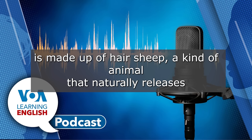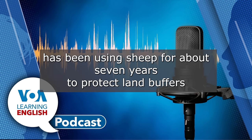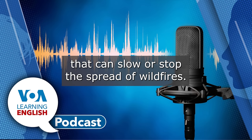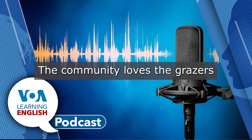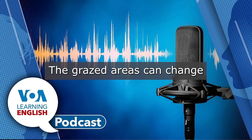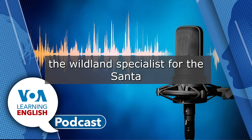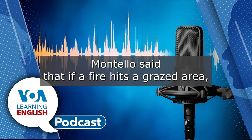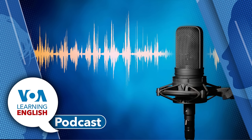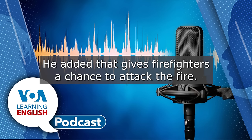Hair sheep are a kind of animal that naturally releases its hair fibers and is often used for meat. Santa Barbara, California, has been using sheep for about seven years to protect land buffers that can slow or stop the spread of wildfires. The community loves the grazers, and it's kind of a great way of community engagement, said Monique O'Connor, open space planner for the city's parks and recreation. The grazed areas can change how fire moves, said Mark Vontillo, the wildland specialist for the Santa Barbara City Fire Department. Vontillo said that if a fire hits a grazed area, the fire behavior reacts drastically and drops to the ground. He added that gives firefighters a chance to attack the fire.